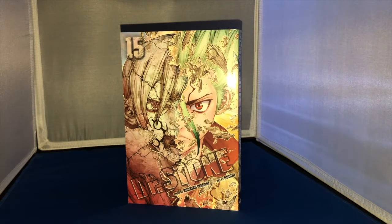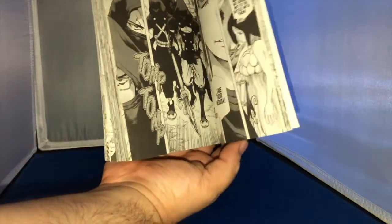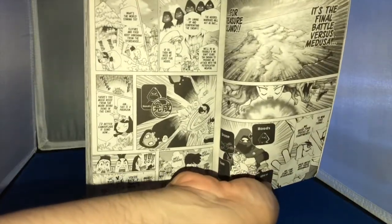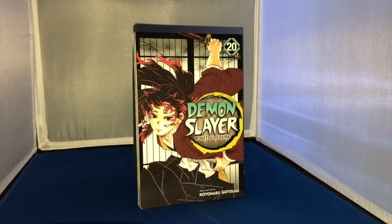Let's get started with some manga. We have volume 15 of Dr. Stone — I don't want to show too much of the art because I haven't read it yet, but here's a quick panel. Love me some Boichi art and can't wait to continue reading. Next up we've got volume 20 of Demon Slayer, and I really can't show anything from inside just in case you haven't read it, because we're near the end — just three more volumes and we're done with this series.